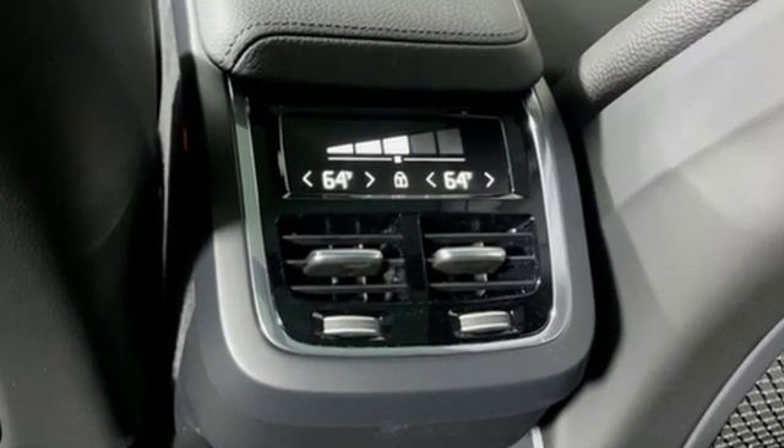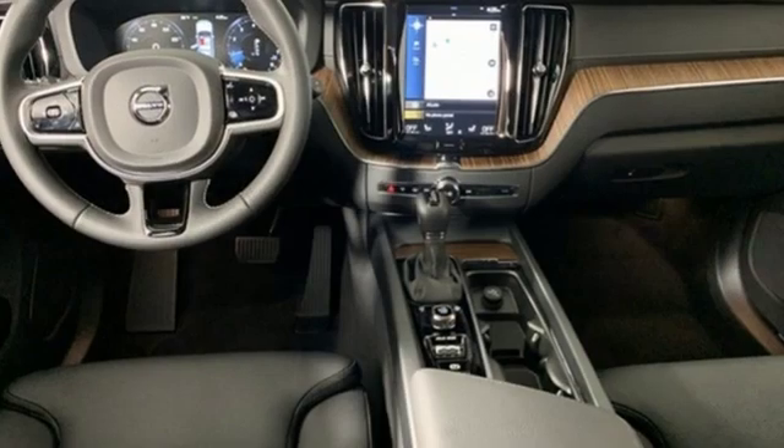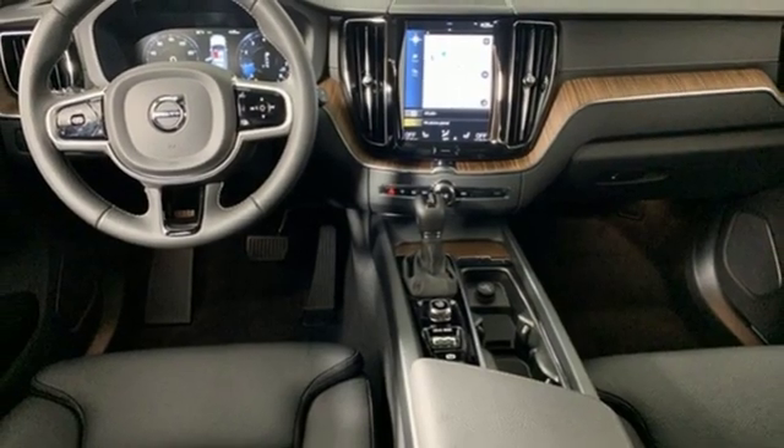Intercooled turbo inline four-cylinder engine, gas pressurized shocks, streaming audio, power heated mirrors, leather bucket seats.